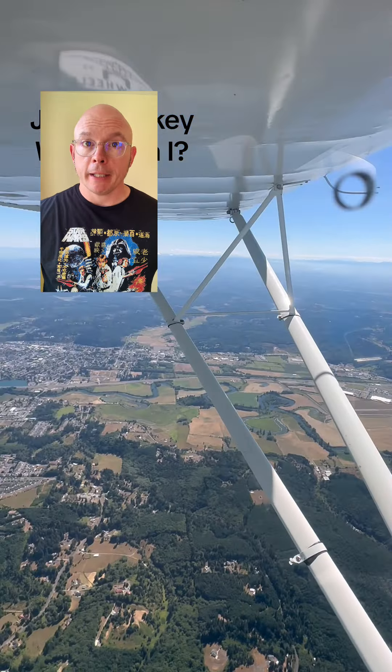You asked me to figure out where this video was recorded, so I did. Hi, I'm Jose Monkey, and I find people who ask to be found.